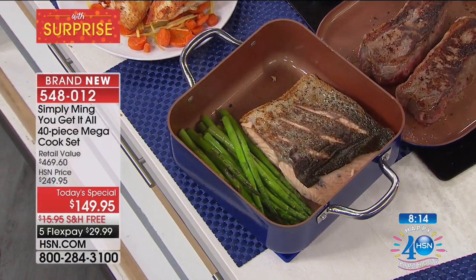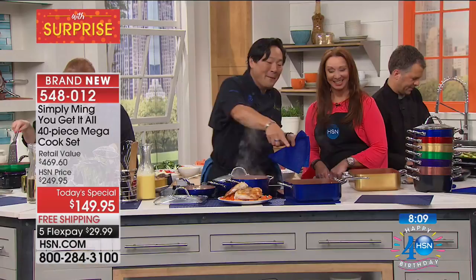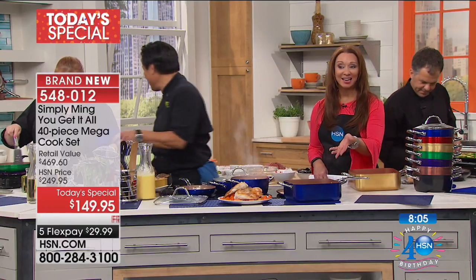Leave it in the pan because that pan's going to keep it hot. And remember, that has that cover as well.